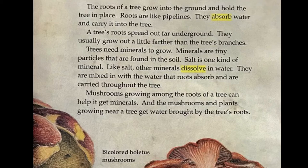Trees need minerals to grow. Minerals are tiny particles that are found in the soil. Salt is one kind of mineral. Like salt, other minerals dissolve in water.